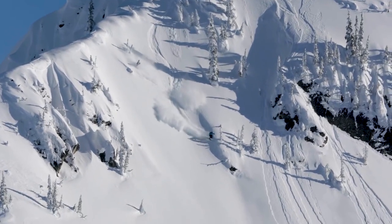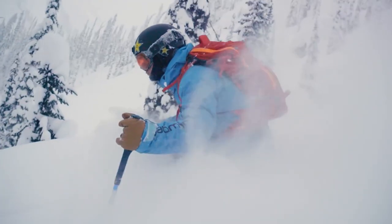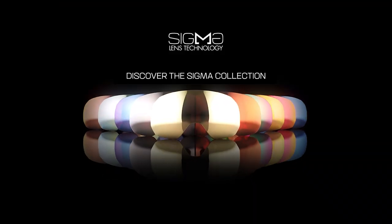Sigma allows you to anticipate the terrain, ski with more confidence and stay focused all day, whatever the conditions. Upgrade your eyes with Sigma lens technology from Salomon.